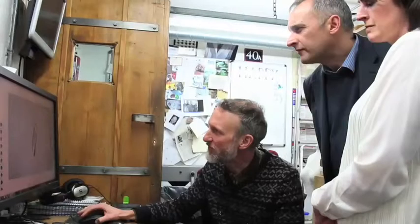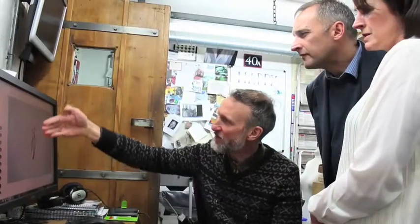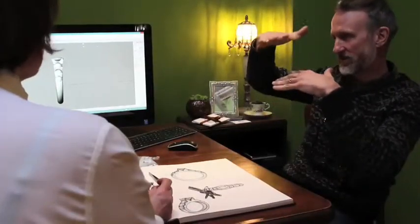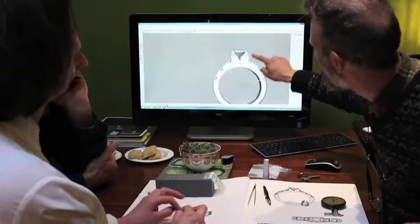After that first meeting, we can very quickly do you sketches or computer realistic images that give you a really solid idea of what the piece of jewelry is going to look like. Sometimes we need to do more work and develop some ideas that we might present to you in a follow-up meeting, before we get to the stage of really mocking it up for you.